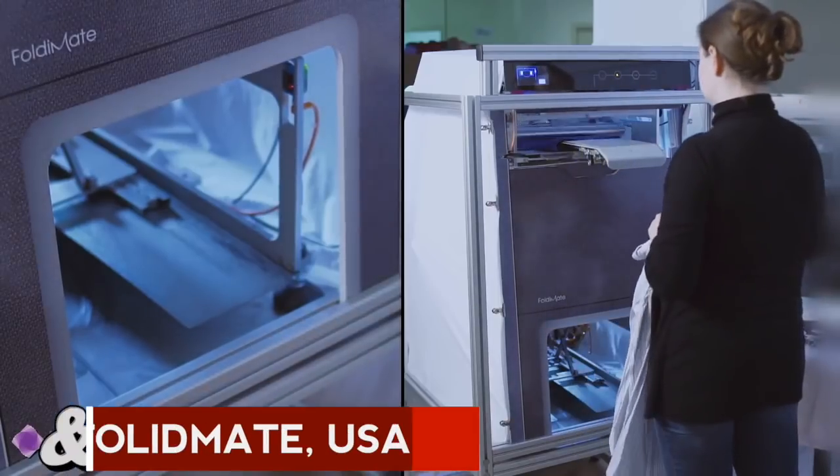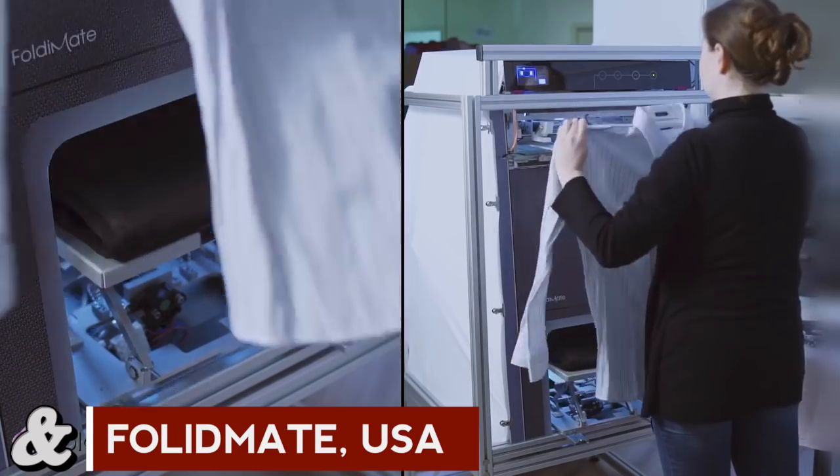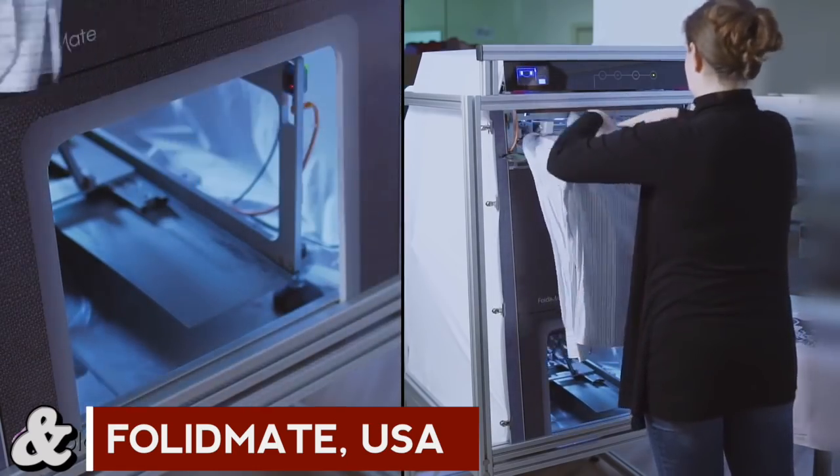You're looking at a robotic laundry folding machine. Come on, admit it — there's a little man inside there doing all the work. No little man, no.